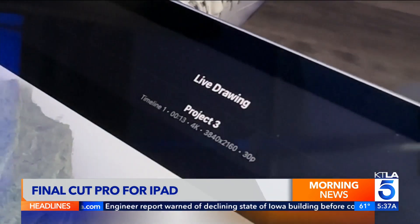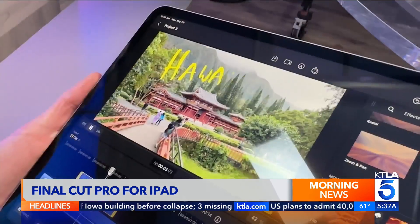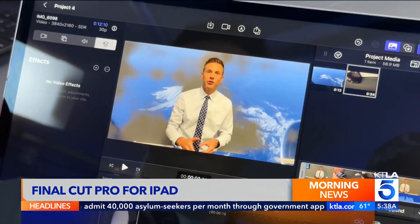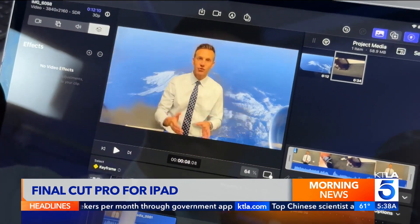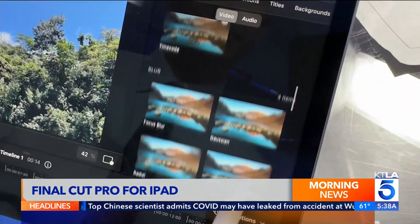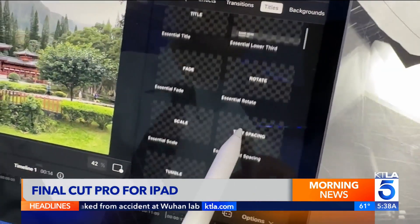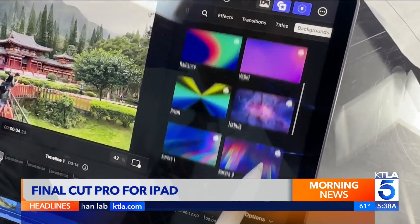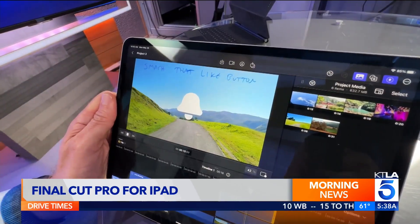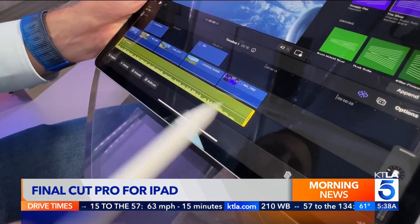One neat trick — a feature called Live Drawing lets you write on screen to create animated titles with ease. I didn't have as much luck with a feature called Scene Removal, which is supposed to let you remove a background without a green screen; it worked okay in my experience. Final Cut Pro for the iPad also includes effects, transitions, titles, backgrounds, and even objects, like that all-important thumbs up or a bell to smash that like button. Even music soundtracks can automatically adapt to the length of your project.